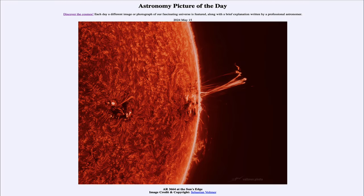Greetings and welcome to the Astronomy Picture of the Day podcast. Today's picture for May 15th of 2024 is titled AR3664 at the Sun's Edge.